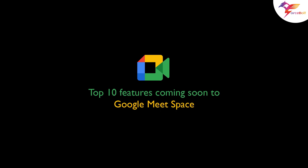Hey everyone, we hope you all are having a great week. Today we'll talk about the top 10 features coming soon to Google Meet Space. Let's check them out.